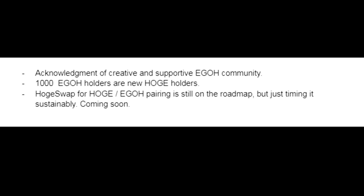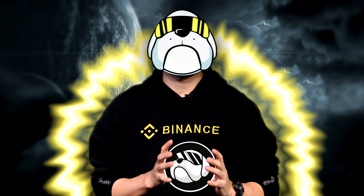1,000 Ego holders are new HOJ holders. HOJ swap for the HOJ/EGO pairing is still on the roadmap — just timing it sustainably, coming soon. This is incredibly bullish. So much of this pours back into the HOJ ecosystem — play-to-earn distributions to the marketing wallet, more reflections back into HOJ. At its inception, Ego tethered itself to HOJ and they've earned my respect by walking the walk. I'm really excited for what's in store, with the unified goal being HOJ to the moon — I want HOJ at one dollar.